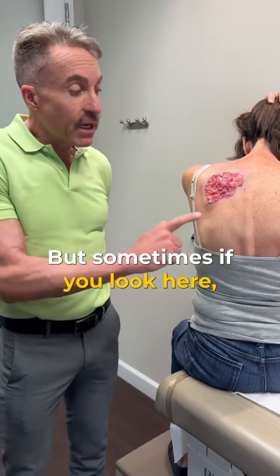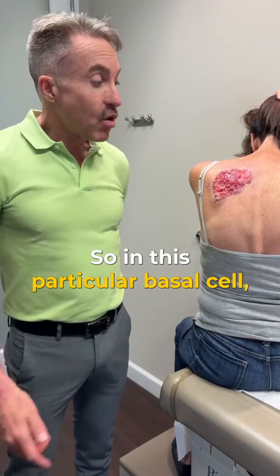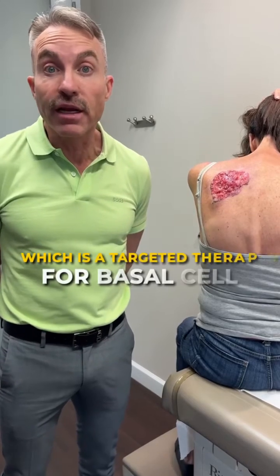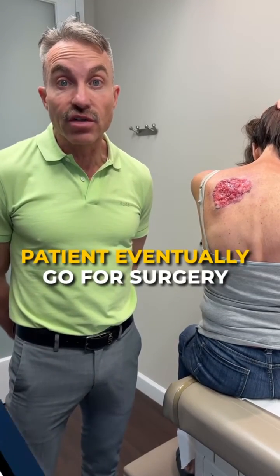But sometimes, if you look here, basal cell is allowed to grow. And in that situation, we often have to use different treatments. In this particular basal cell, I'm going to use something called AeroVeg, which is a targeted therapy just for basal cells. We're going to see if we can shrink this tumor down so that the patient can eventually go for surgery.